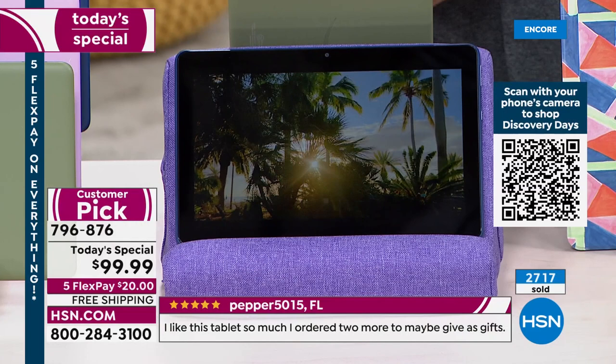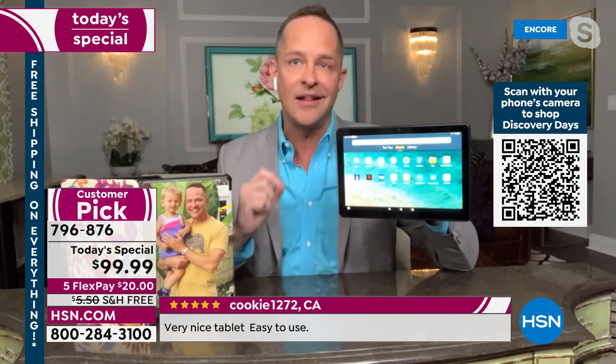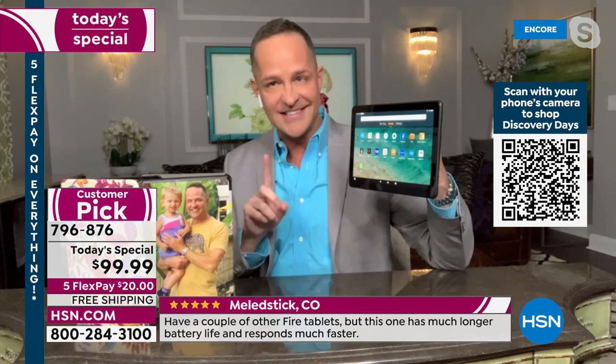The octa-core processor is the fastest in the business. Built-in 32 gig memory with an expandable memory card slot up to a terabyte. This is the single highest quality screen Aaron has ever personally presented on air, and he's been selling tablets as long as tablets have existed.